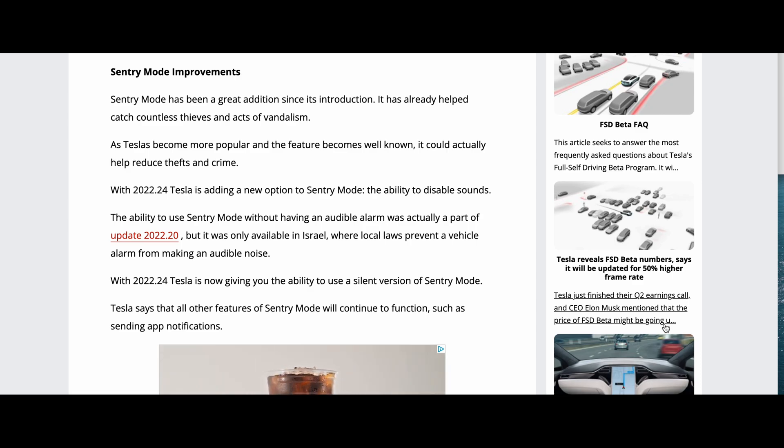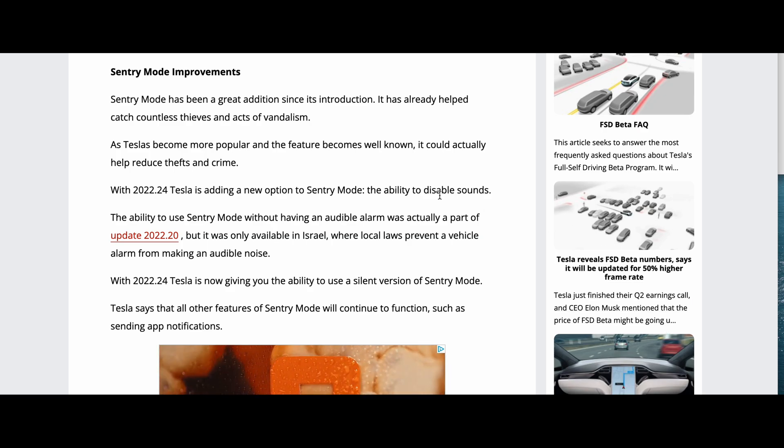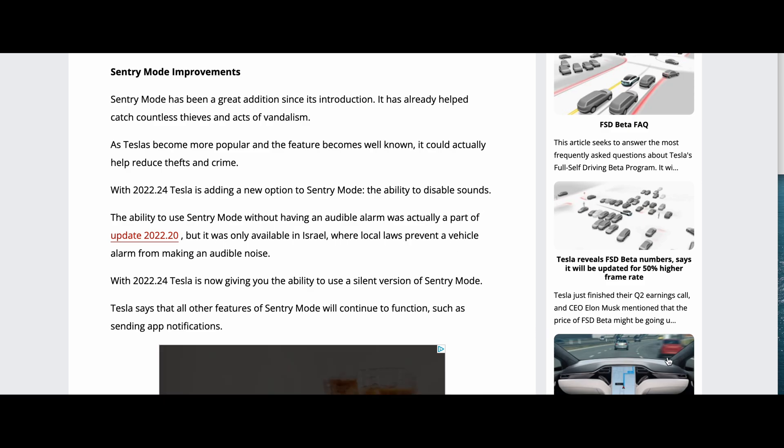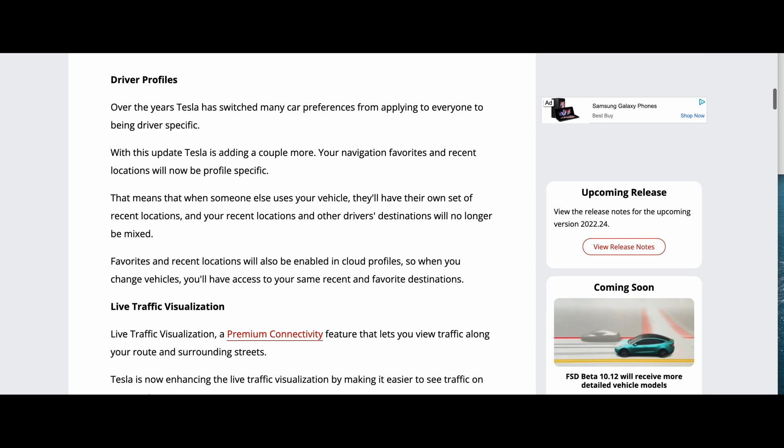Sentry Mode improvements are next. This is now allowing you to turn off audible sounds. It actually came out in a 2022.20 release but only in a specific country — in Israel, where laws prevent alarms from having an audible noise. Now you're getting the opportunity to toggle if you want the silent version of Sentry Mode or not. It'll continue to function as it always has, sending notifications, but there will not be an audible alert.